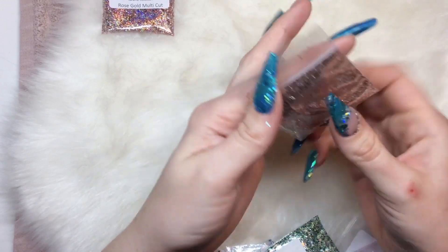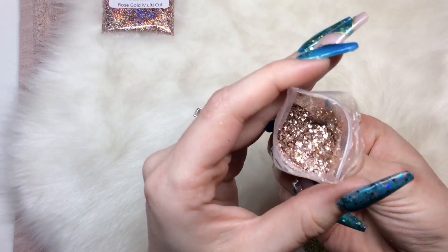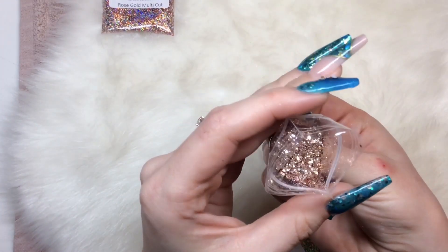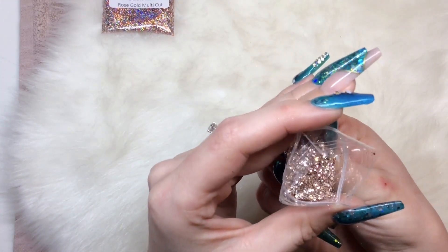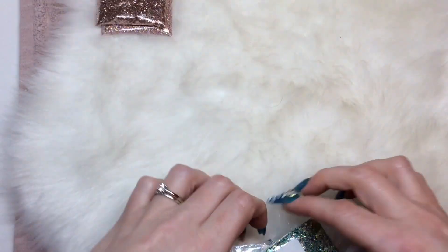Next is Decadence multi-cut — this is another 10 gram bag. This is one of my absolute favorites. If you don't have it, you need to get it. It is just the perfect rose gold but it's also got lighter champagne bits in it — it's my go-to rose gold.